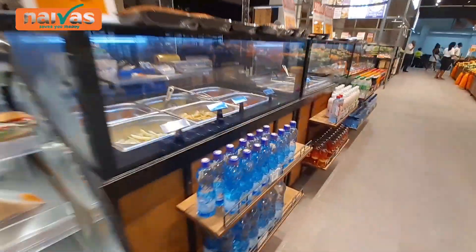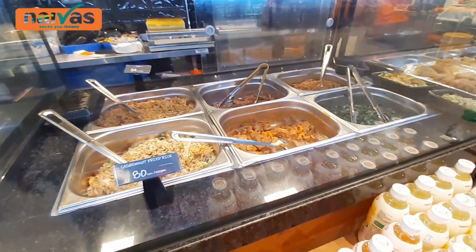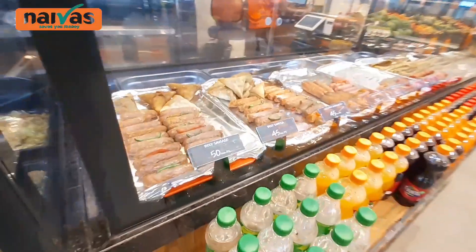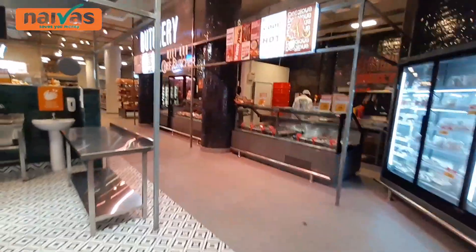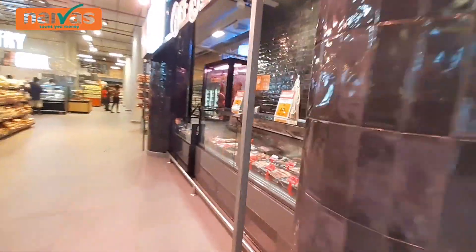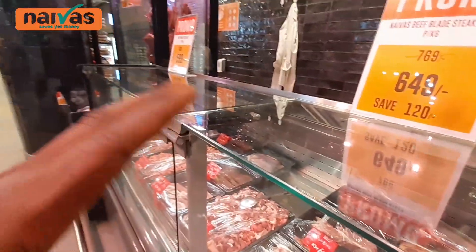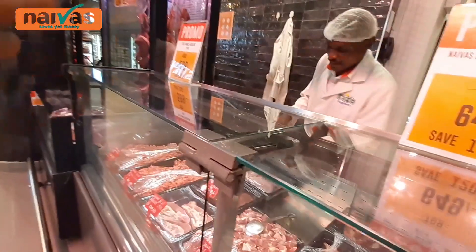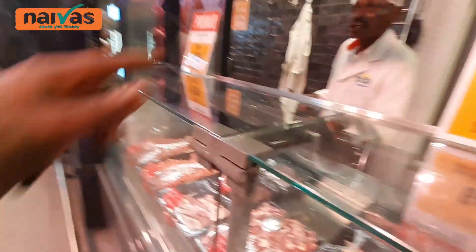This is real food over here — amazing sausages, real food. And this is the butchery. They have a butchery over here.